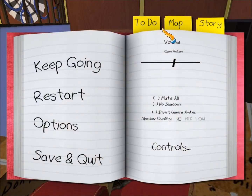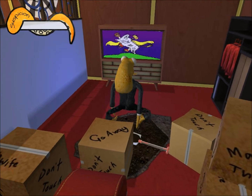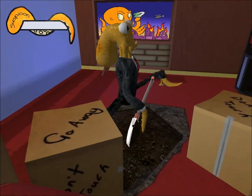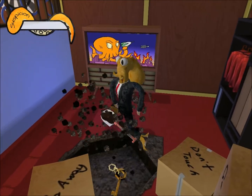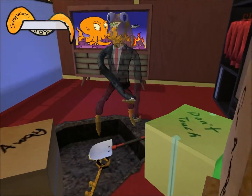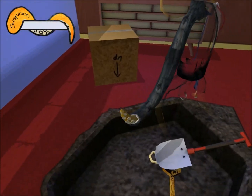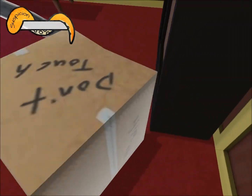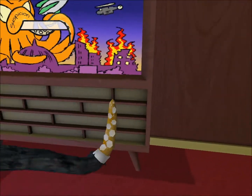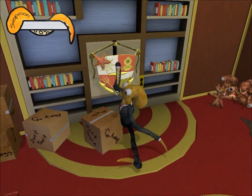I wanted to show you something else — I wasn't really sure about this part, but it says there's nothing on the to-do list. It's gonna be a while before I dig this up, let's hope I can dig it up quick. Okay, so we got a key. Let's throw a few things out of the way. Since we uncovered the key, maybe we don't need it for now — maybe we have to do a few other things before getting it.